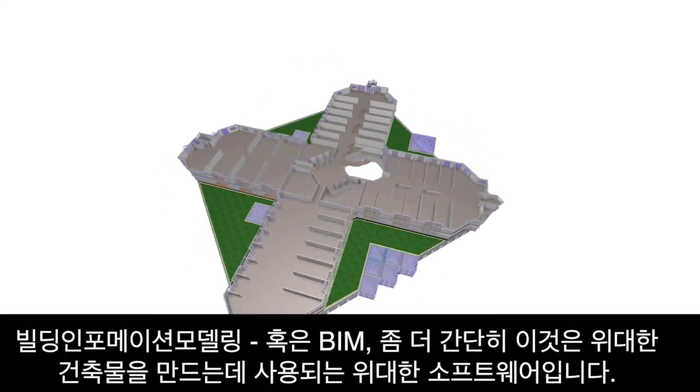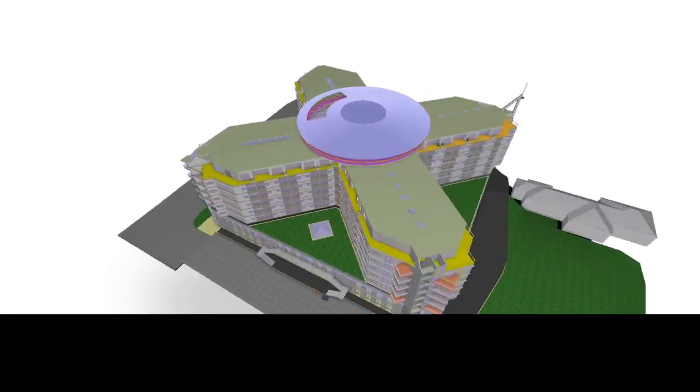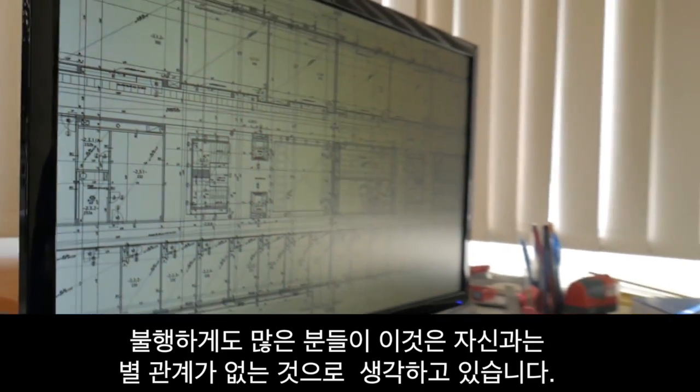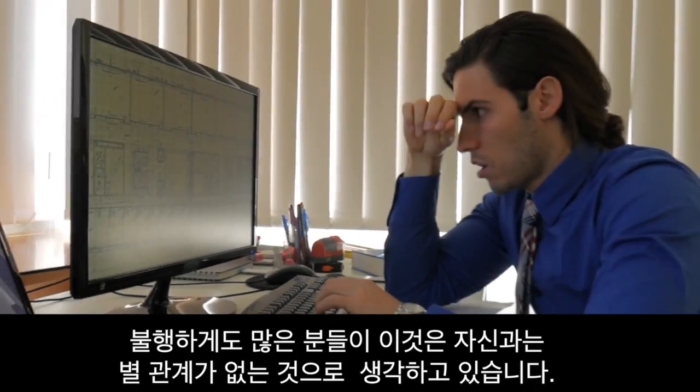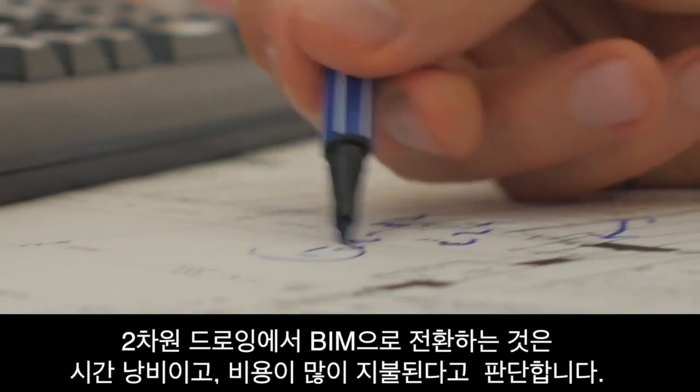Building Information Modeling, or BIM for short, is a wonderful tool to create great architecture. Unfortunately, many might believe that BIM is out of their reach. This is because adapting from 2D drafting to BIM might seem time-consuming and costly.